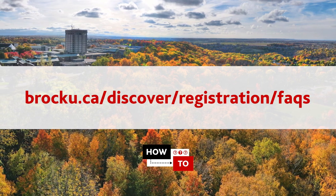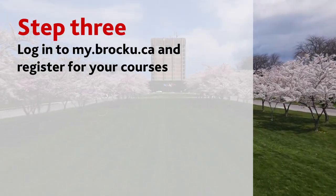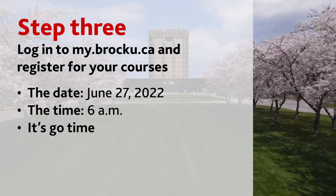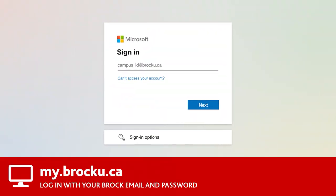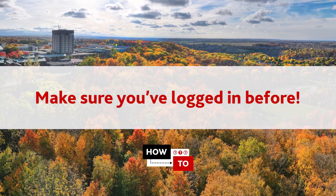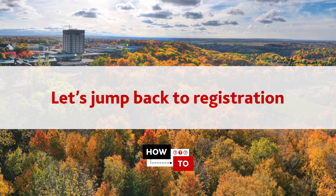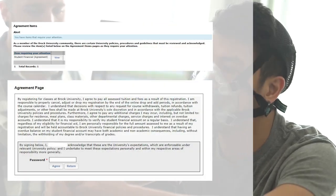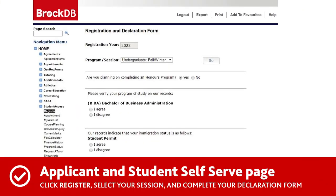Step three: log in to my.brocku.ca and register for your courses. It's June 27th at 6 a.m. and you're an incoming first-year student with no previous credits — it's go time. But let's step back a few days. When the system opens for course registration, you'll need to log in to my.brocku.ca with your Brock email and password. It's extremely important that you've logged into your my.brocku.ca account at least 24 hours before the system opens. Back to June 27th: log into your my.brocku.ca student portal and complete your financial responsibility agreement.